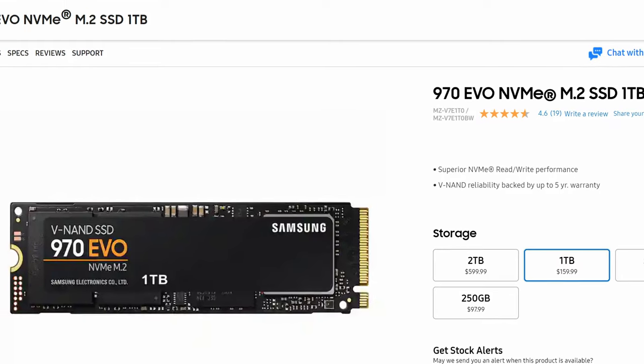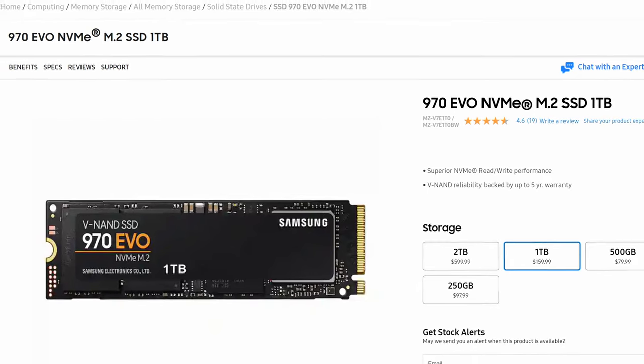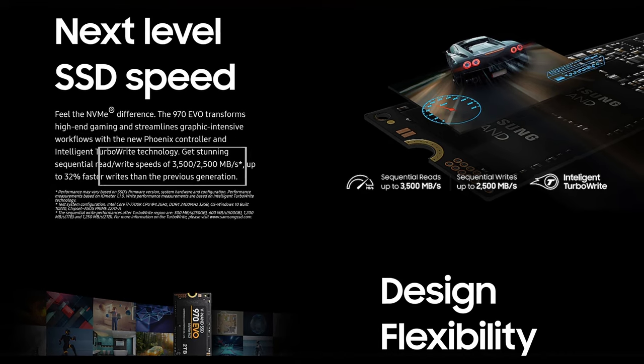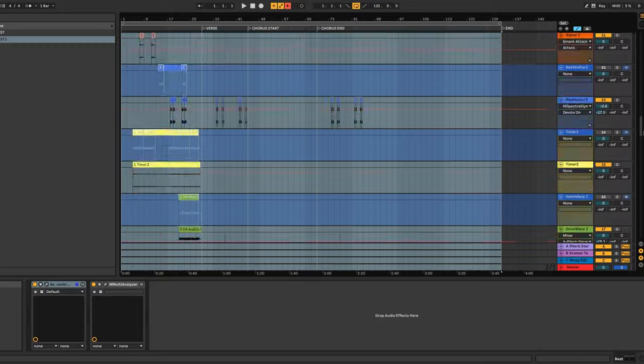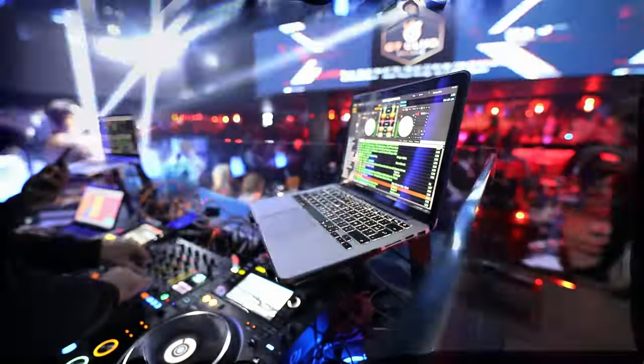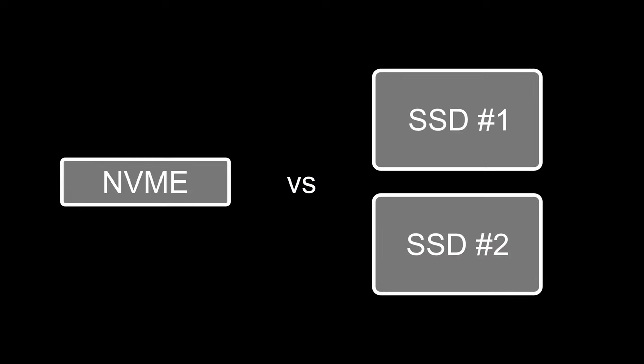Some people may argue that using NVMe drives can invalidate what I said, because NVMe SSDs reduce latency issues due to their ability to simultaneously read and write data. While this may be true, it is only true to a certain point. For some projects, modern NVMe drives can achieve comparable performance with a single drive, but when you're running hundreds of tracks or reading and writing huge video files, you may still run into latency issues. Although a single NVMe drive may match the performance efficiency of two drives, you'd be sacrificing the additional benefits that follow.